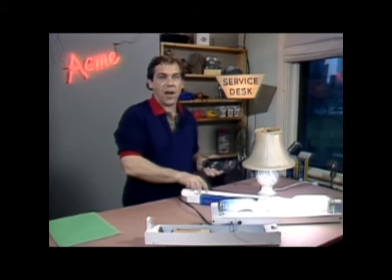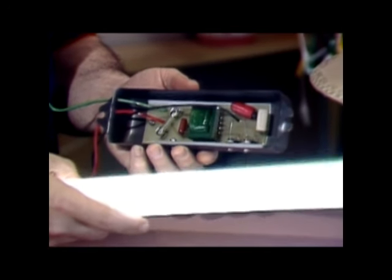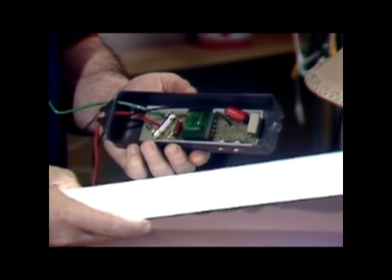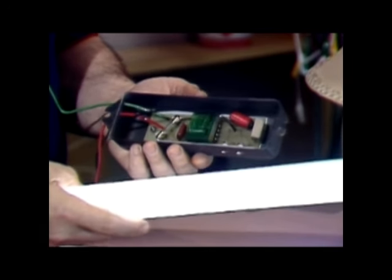Most fixtures now are the rapid start type. The ballast contains additional windings that heat the cathodes continuously just a bit. This allows the lamp to start right away and run even more efficiently. Some ballasts aren't ballasts at all — this one's a high frequency generator that excites the gas without really striking the arc. This type of system isn't as efficient, but it allows the tubes to be operated from low voltage battery supplies. The fluorescent flashlight uses this technique.